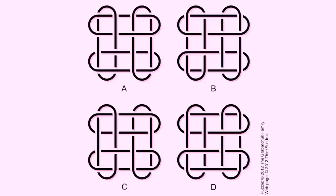Here's a visual puzzle. Three of the four tangled squares are identical. Which one differs?